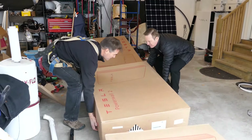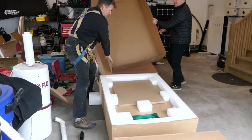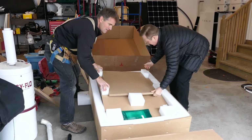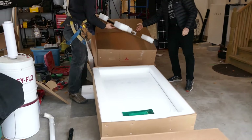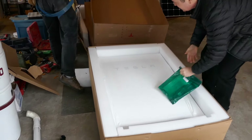There we go. We're up. What's in the box? We're going to have to take all the packing out here. Look at that — beautiful Powerwall sitting there. Awesome. Wow. That's great.